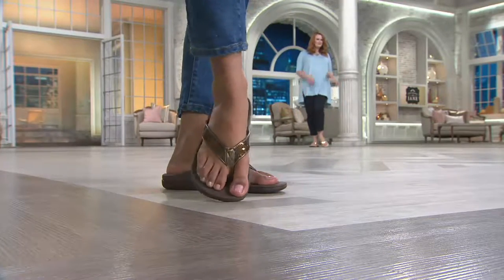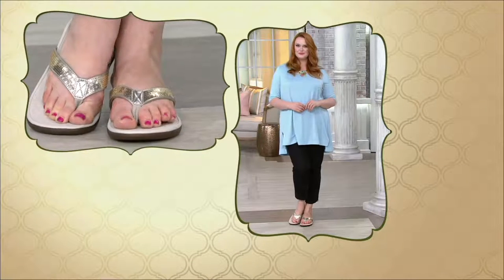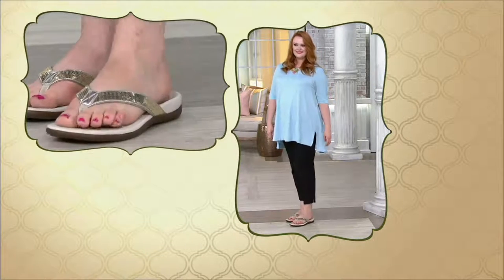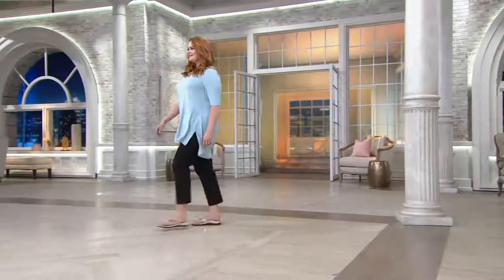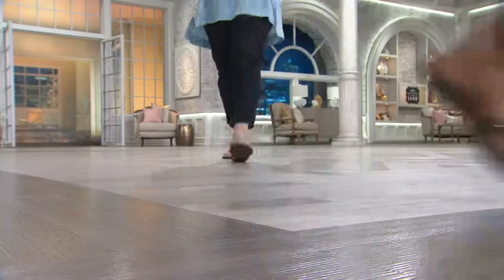I love my Tides because the footbed is the easiest one for your foot to get used to — it almost gives you a little massage when you walk. I've gotten them sandy, dirty, washed them down. They are virtually indestructible — if they were any tougher they'd rust. They're really durable, very hard wearing, and very easy to dress up or dress down.